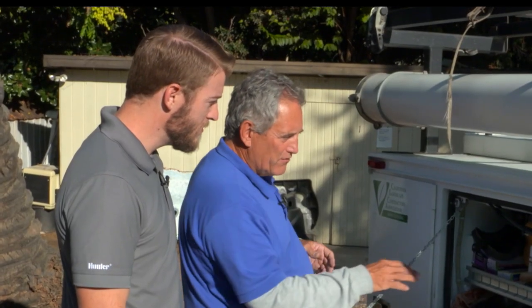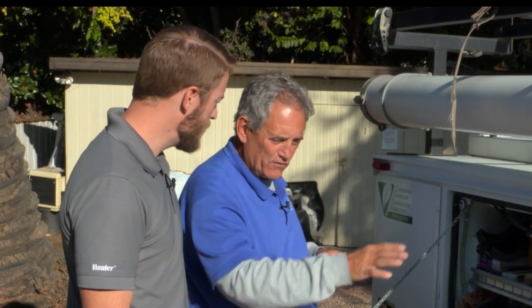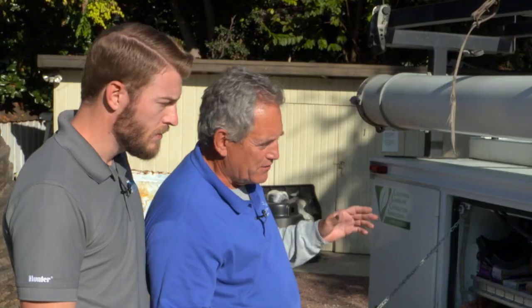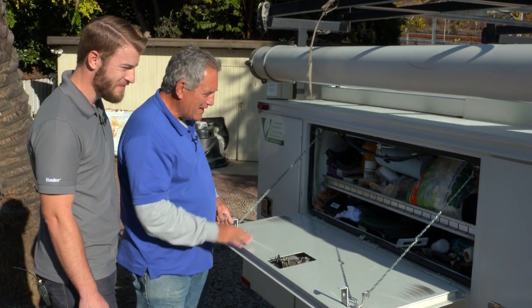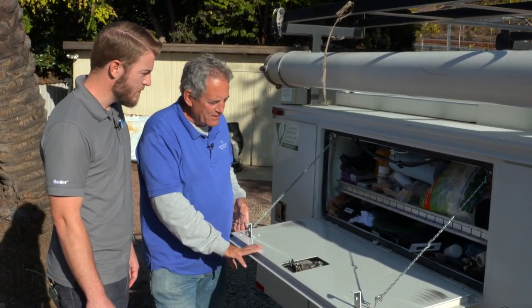I've got extra screws here for the fencing, trash bags — always a necessity on job sites because we want to leave our jobs clean. I've got my electrical pull tape, duct tape, blue tape, Gorilla Tape — you name it. A lot of odds and ends. I even have a heat gun in case I need to shrink-wrap some connections.